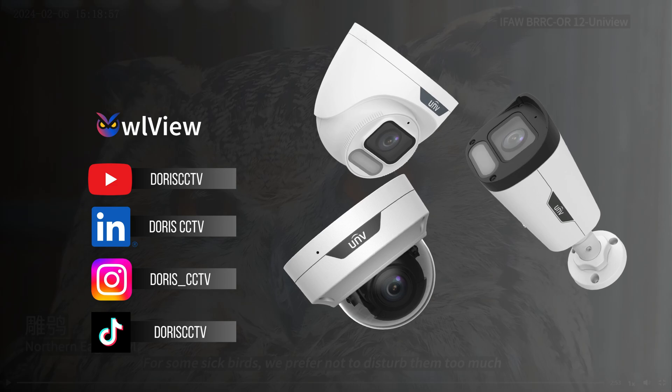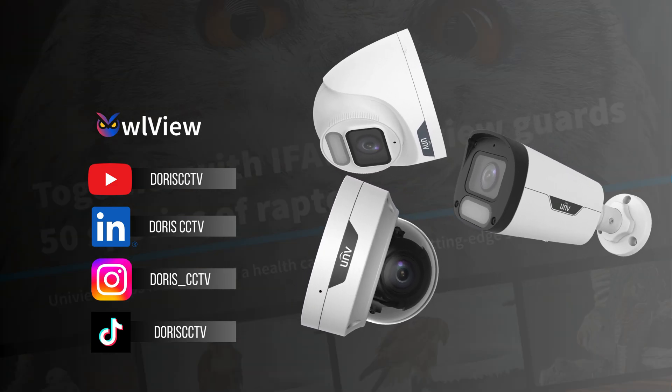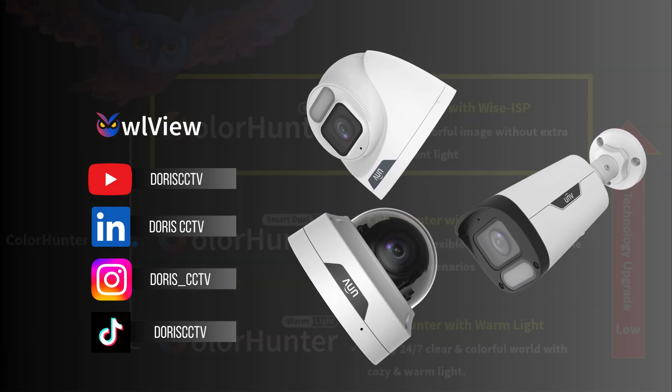Now that we've shown you what this camera can do, what's your opinion? Feel free to leave it in the comments section. See you next time!